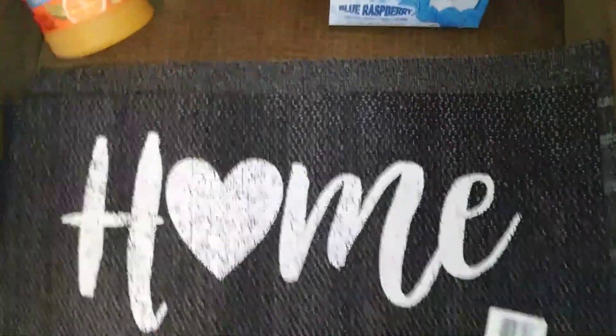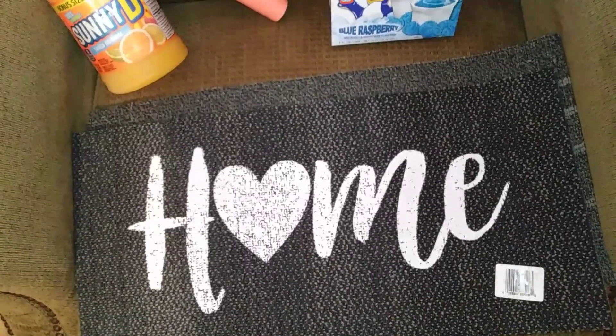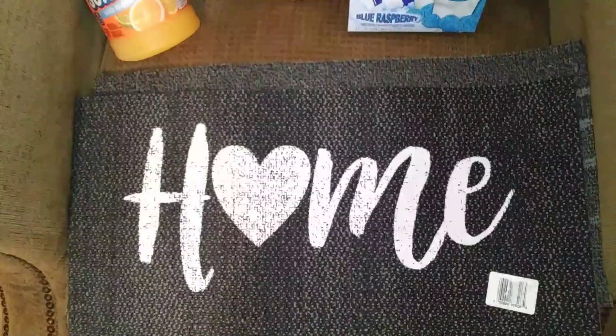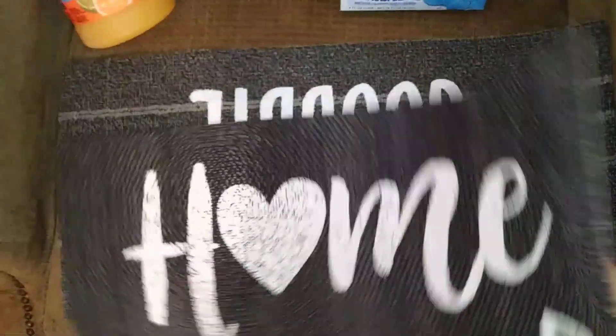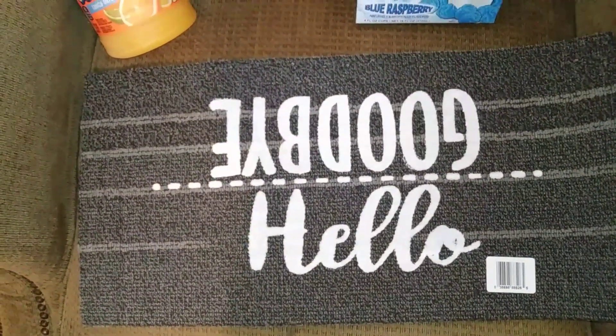Then they had these, which were super cute, and a lot of you have pets. They also had ones that say 'you had me at woof,' and it's for under the dog bowl. They didn't have any for cats, or I'd have got them. This one just says 'home,' and they're very good quality — really thick. And this one says 'hello and goodbye.'